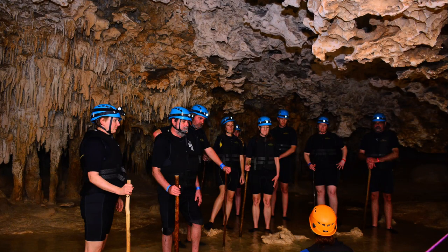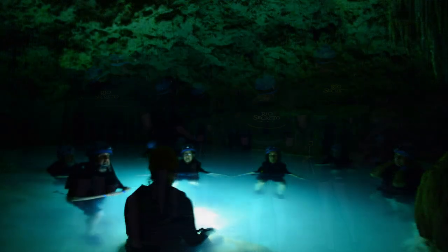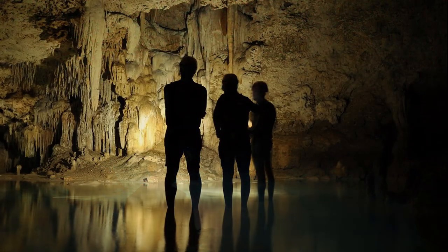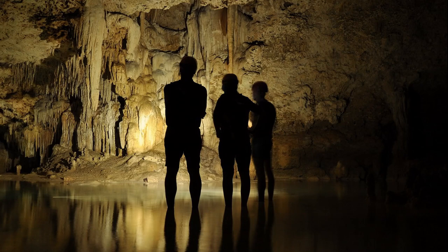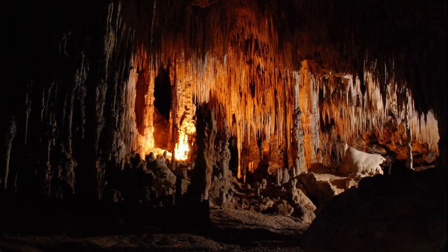The underground river, or Rio Secreto, was discovered in 2008 and opened up to the public in 2010. All the profits from admissions from geocachers and the public go toward scientists so they can further discover more about the underground river system.